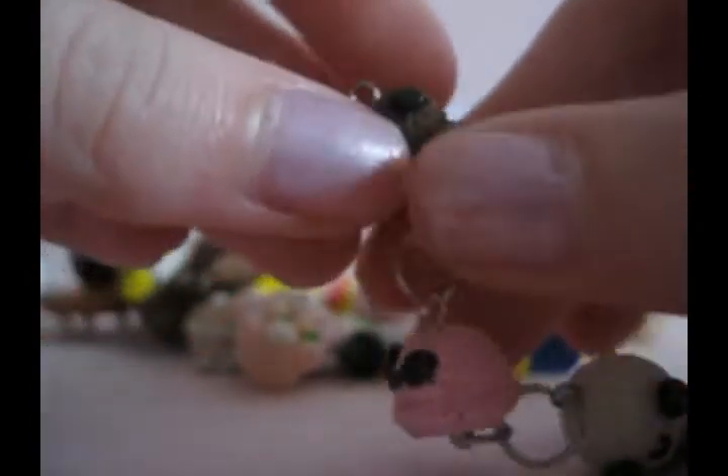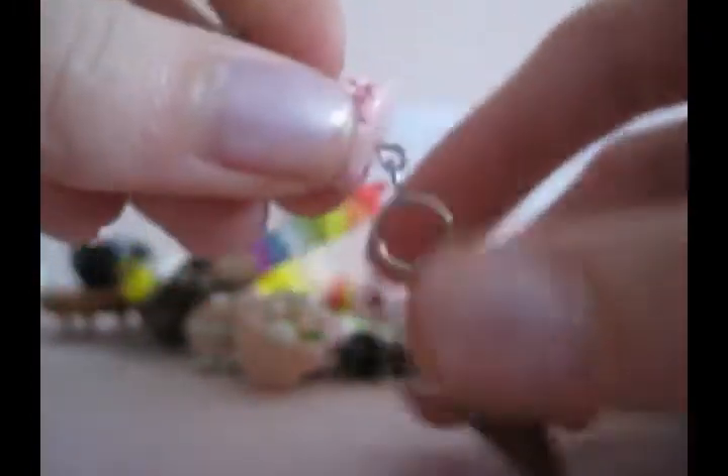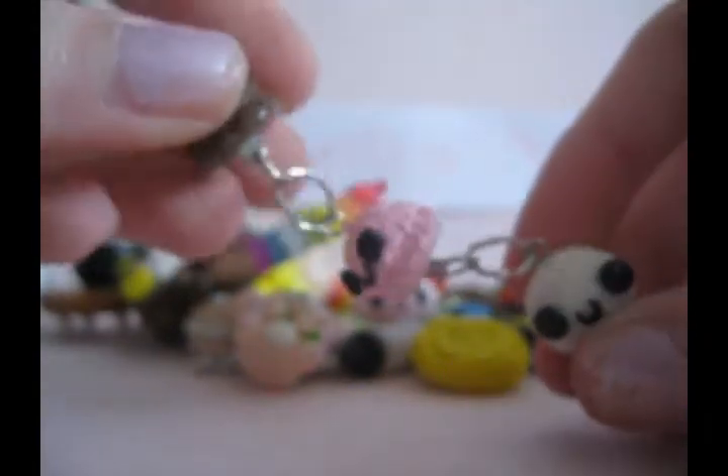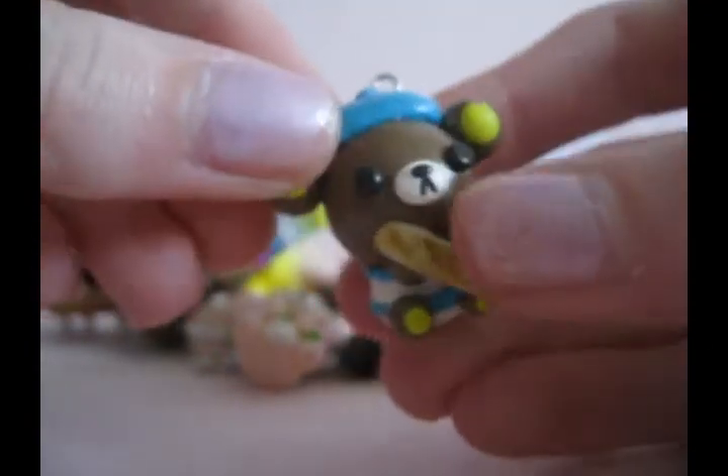Then I have these ice cream scoops. I got this idea from GYU Clay — that's how you pronounce it, I'm sorry. There's just three scoops with little faces and they're all connected by a chain, so it's really cute. And I have a little Rilakkuma in a French outfit with a French loaf.